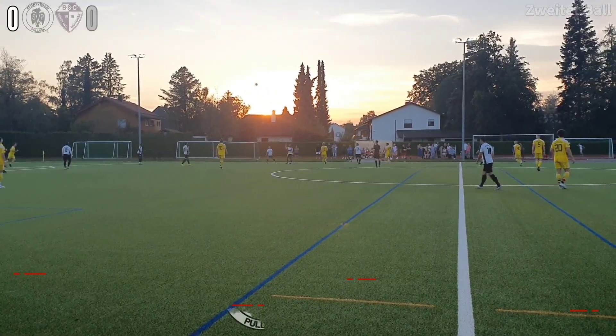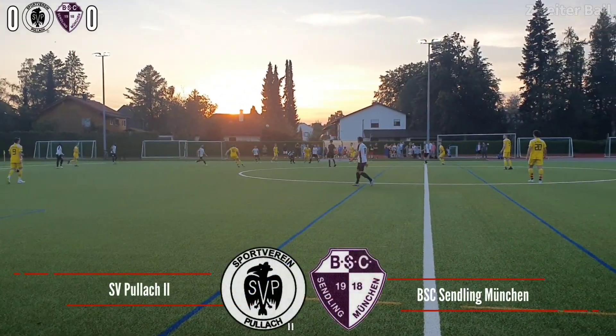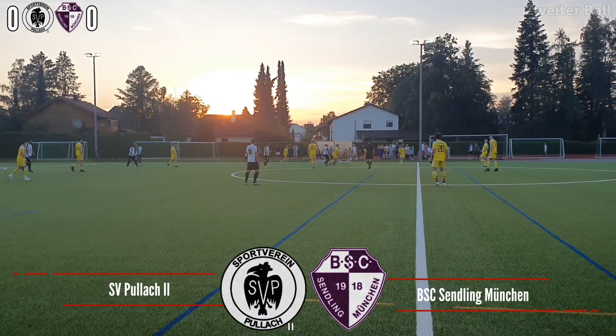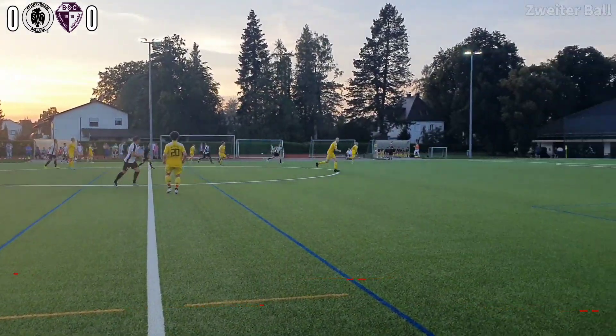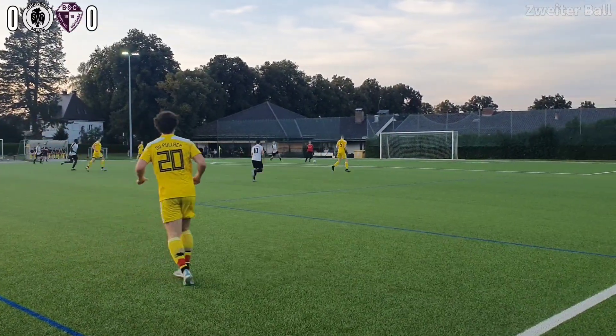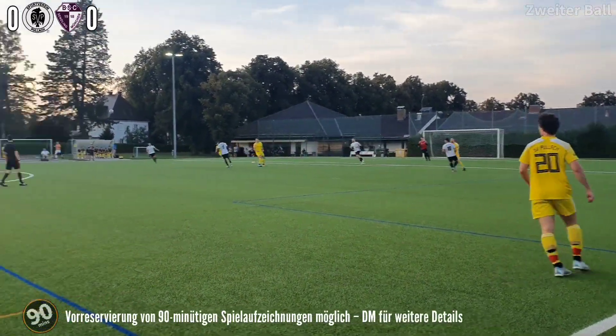Hello and welcome to kickoff. It is Pollock in the yellow as the home side vs Sendling in the white and black. This is my only game of the weekend because tomorrow I'm in Stuttgart and on Sunday I'm in Legoland — all the fun.